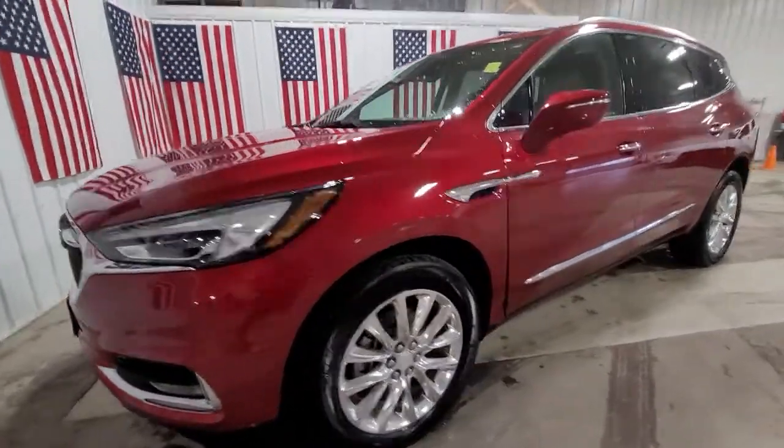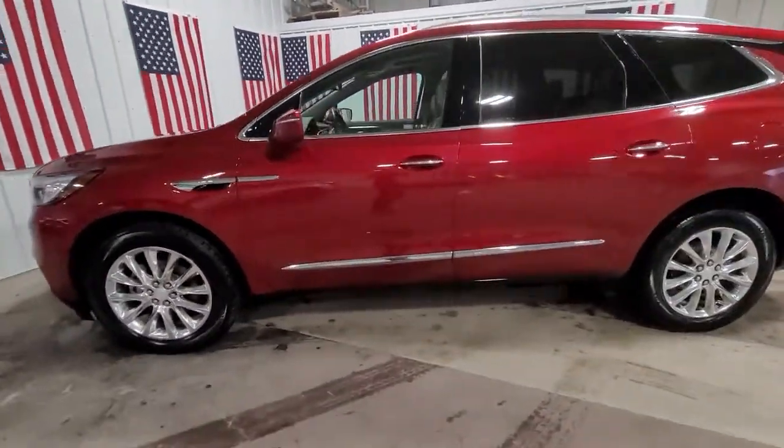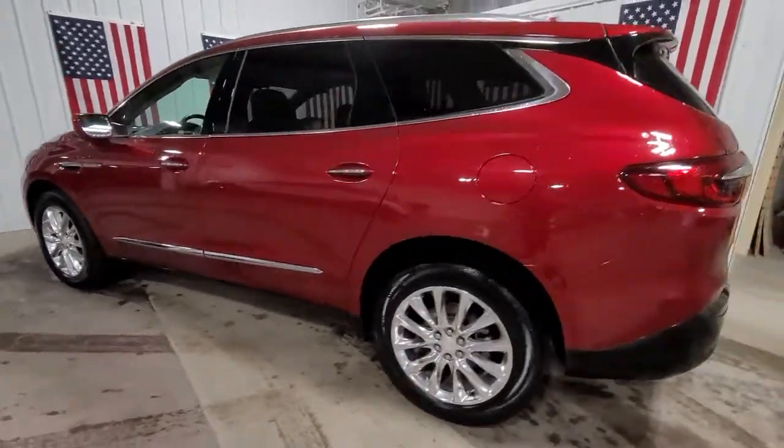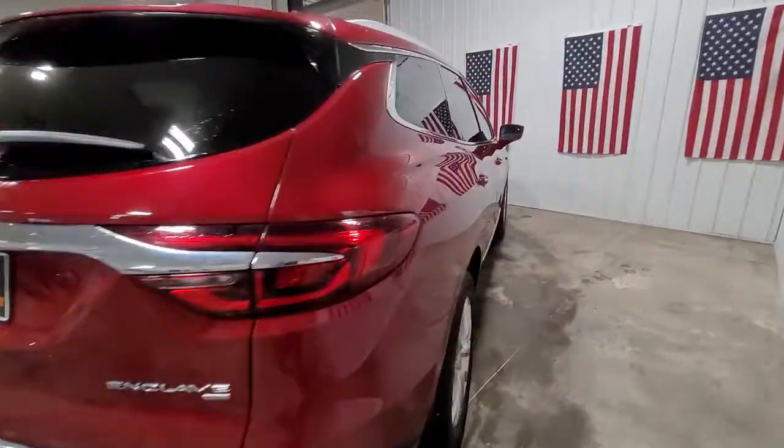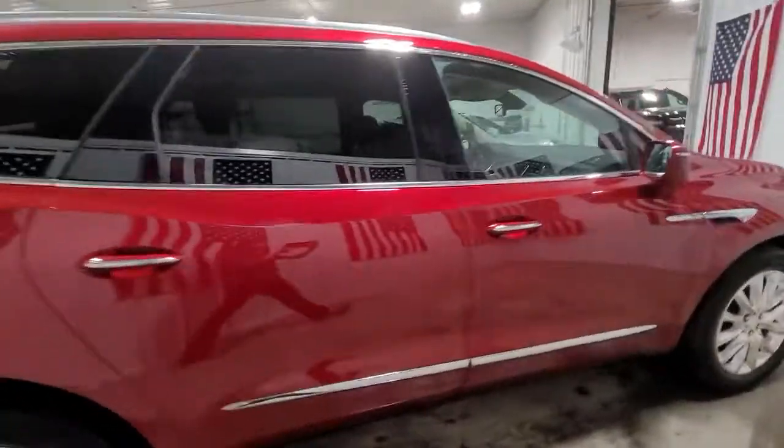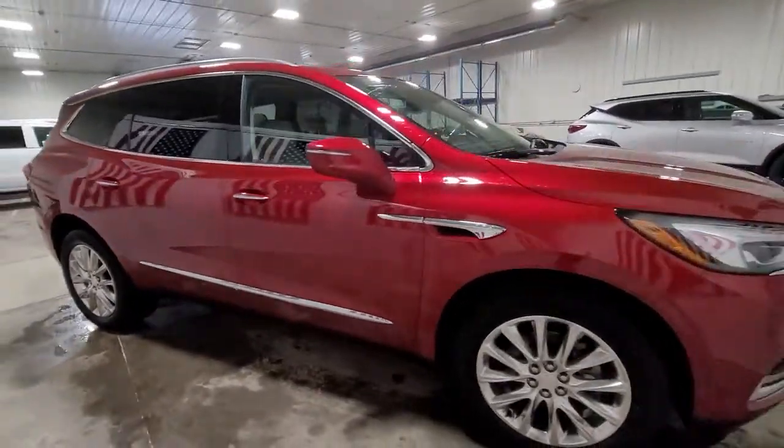Introducing the 2018 Buick Enclave. This vehicle still has fewer than 40,000 miles on the clock, so it won't last long. Escape to the refined security of the Enclave, your spacious, comfortable oasis in a busy world.